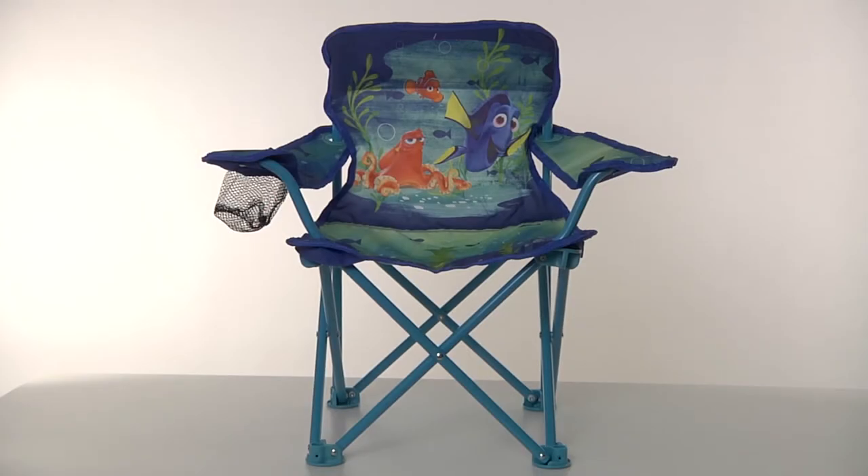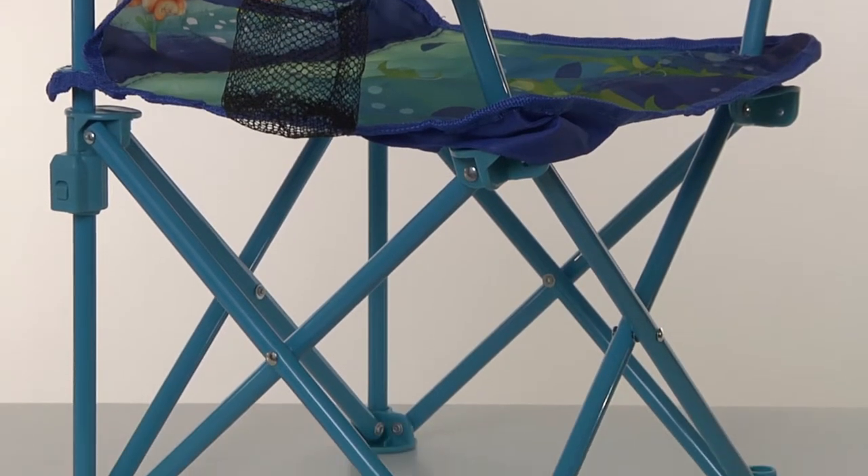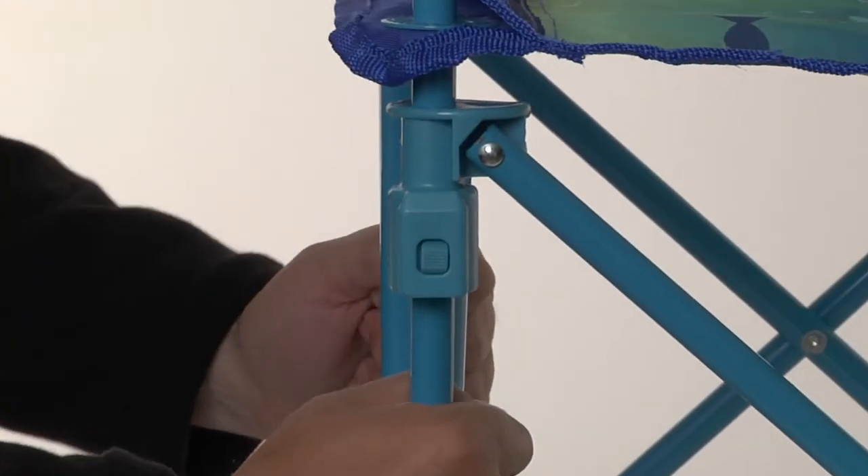Kick back and relax with the Finding Dory Fold & Go Chair from Jack Specific. With easy unfolding, the chair is designed for durability and safety with sturdy metal tubular construction and patented locking mechanisms.